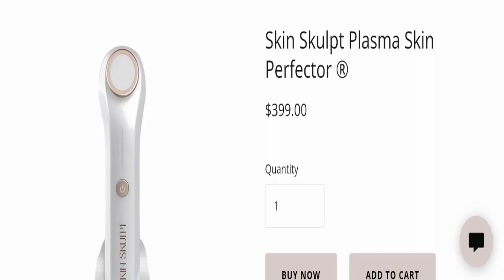Hello everyone and welcome back to my YouTube channel. Today's video is about Skin Sculpt Plasma Skin Perfector reviews, and we are going to provide you with an unbiased review in this video. Please stay connected with us and watch this full detailed video before you decide to buy this product. The product name is Skin Sculpt Plasma Skin Perfector.